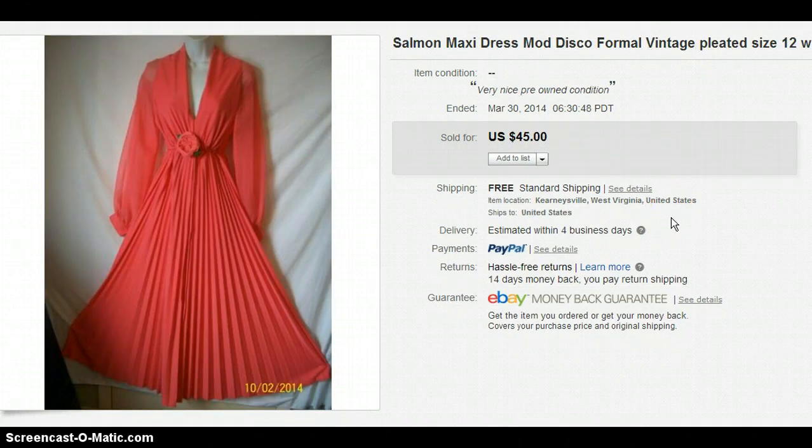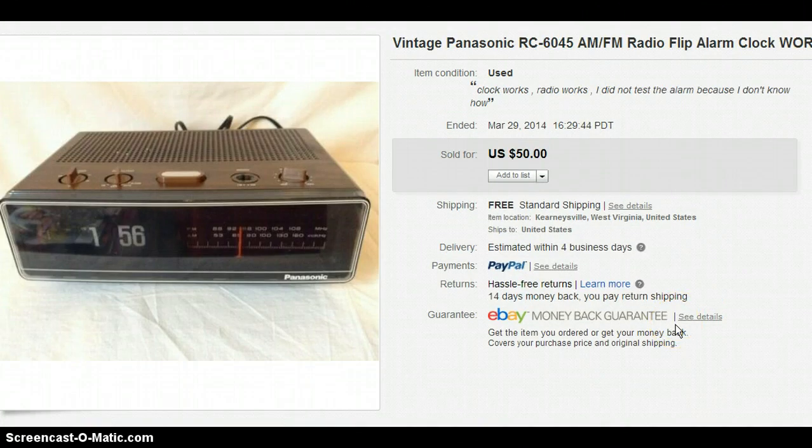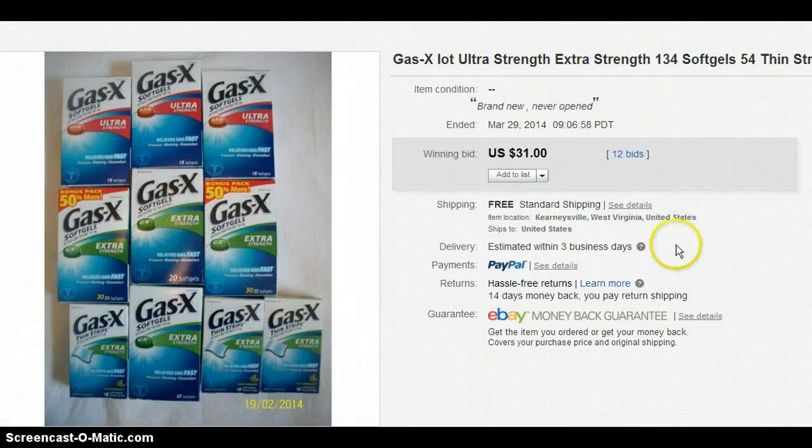This is a beautiful dress — also from that $1 bag sale with the Marsha Brady dress. I sold that one for $45. This was my very first flip alarm clock and I sold it for $50. I paid $3.50 for that at the Salvation Army. Very happy.